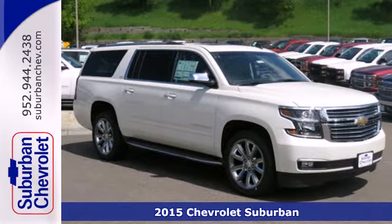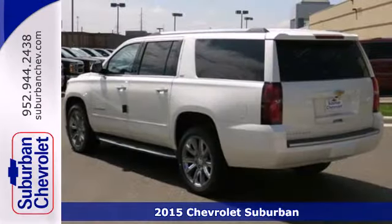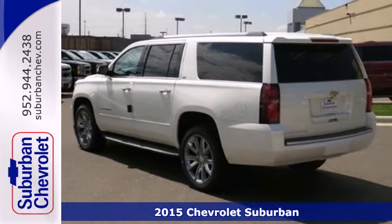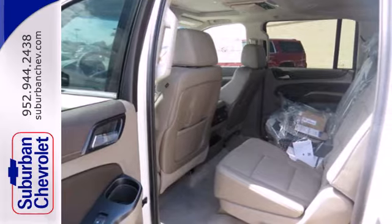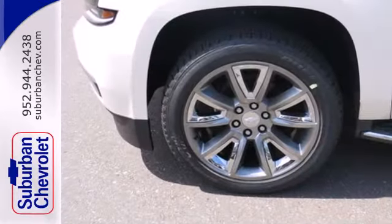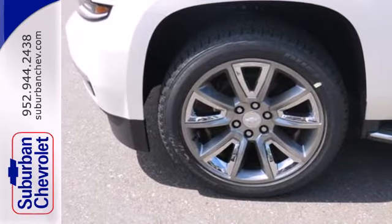It's a 2015 Chevrolet Suburban, as good to look at as it is to drive. The bold lines and strong stance of this Suburban make it both aerodynamic and more efficient. You also get power to command the road with a V8 engine.